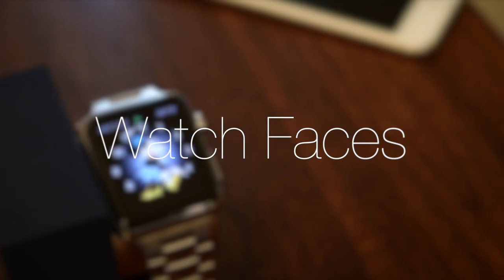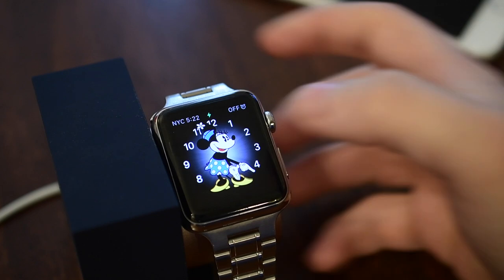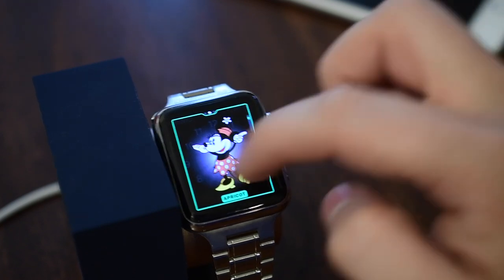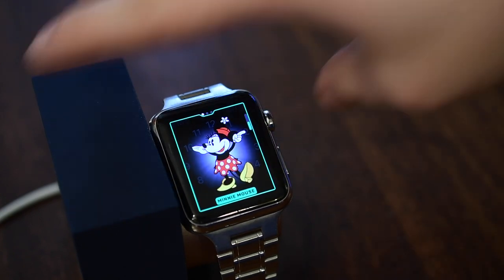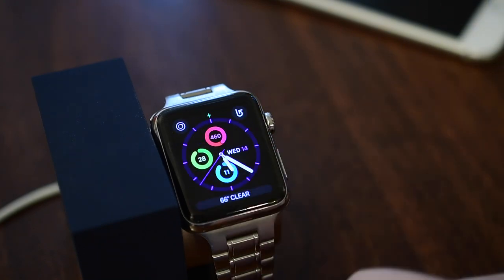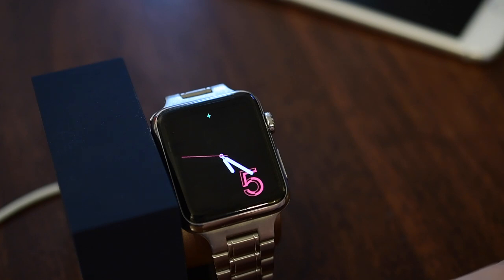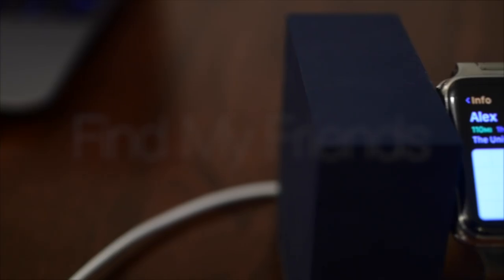There are a few new watch faces in watchOS 3. The one that's gotten the most press is the new Minnie Mouse watch face — just like Mickey, if you tap her she'll talk and tell you the time. You can change the color of her outfit to match Apple Sport Band colors, and you can alternate between Mickey and Minnie as they are the same face. There's also a new analog activity face, a new digital activity face layout, and a new face called Numerals, where the number follows around the hour position on the watch face.